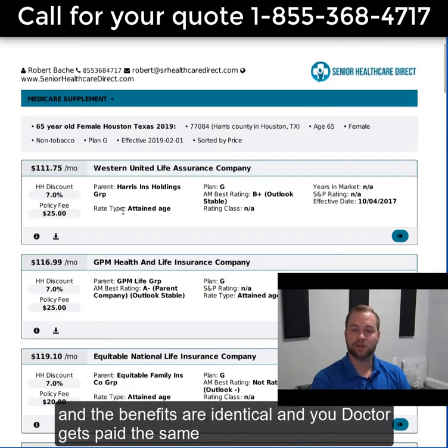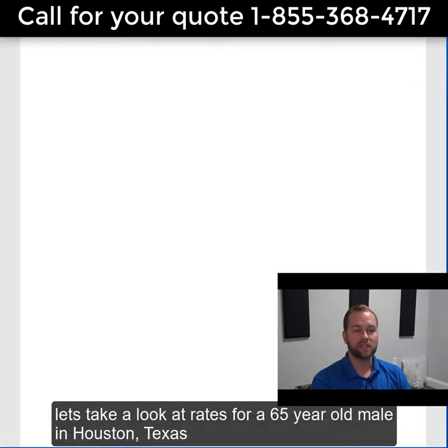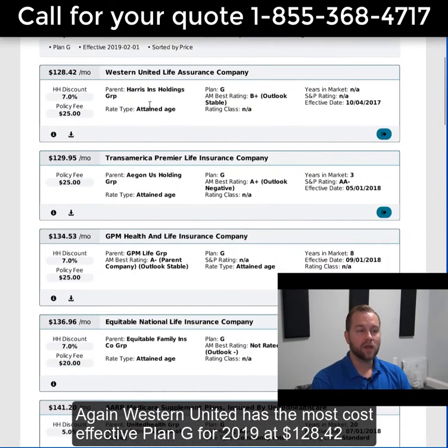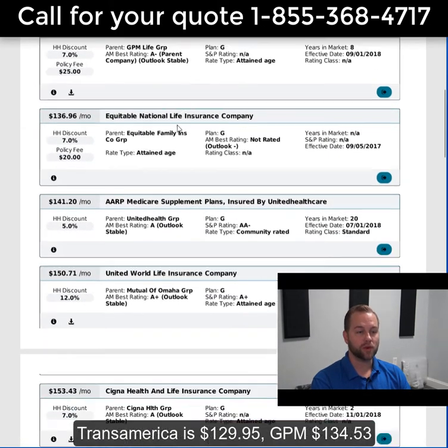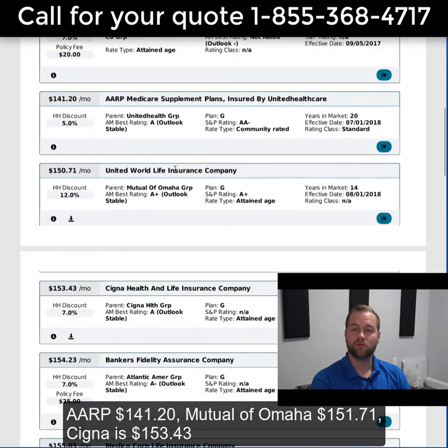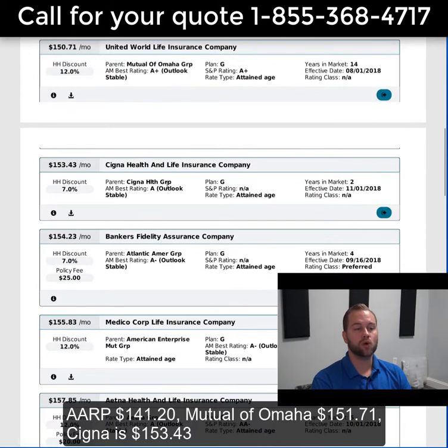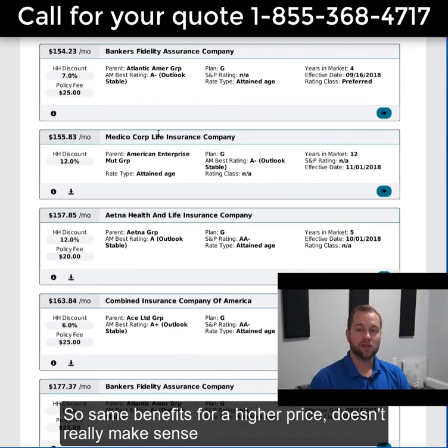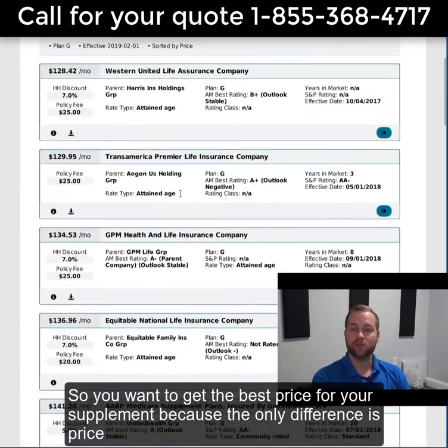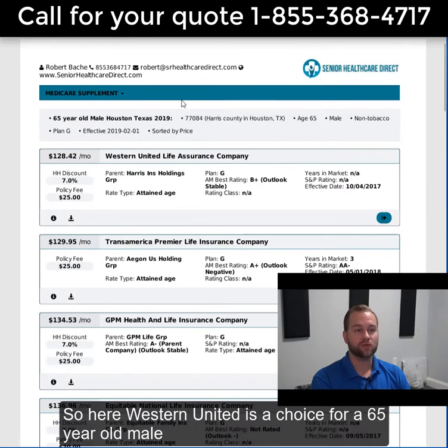The benefits are identical and your doctor gets paid the same. Now let's take a look at rates for a 65-year-old male in Houston, Texas. Western United has the most cost-effective Plan G for 2019 at $128.42. Transamerica is $129.95. GPM is $134.53. AARP is $141.20. Mutual of Omaha is $151.71. Cigna is $153.43. As you see scrolling down, same exact coverage, same plan, but the premium increases — same benefits for a higher price. Doesn't really make sense, so you want to get the best price for your supplement.